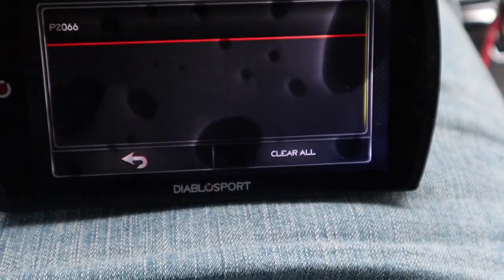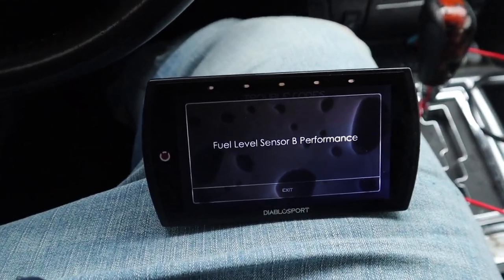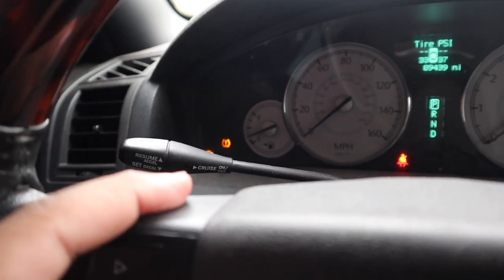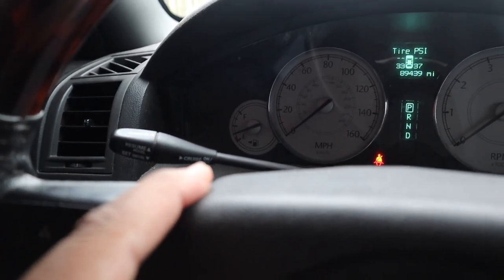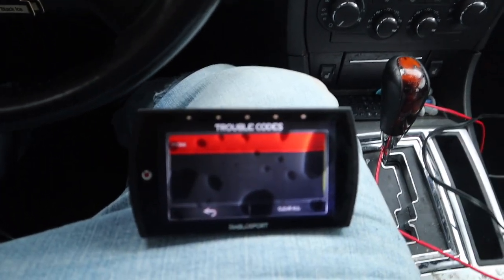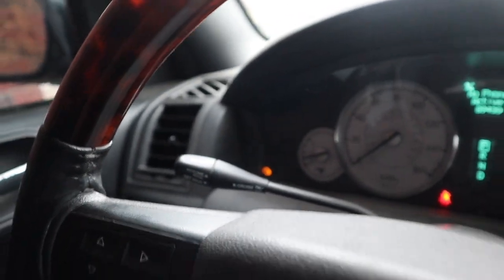We got the option to clear the code. It reads: fuel level sensor B performance. I think this is the reason why I'm having a problem with my gas gauge. I run through gas so much in this car and my gas gauge is never really correct - I've been having to guess when I need gas. I kind of got used to it. That might mean like a fuel pump issue. The only code we see right now - let's clear all. Now I got the tire pressure on my trouble codes and it says it's been cleared.